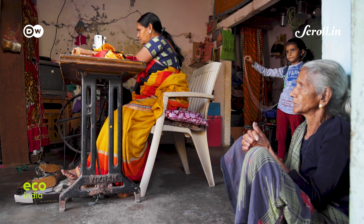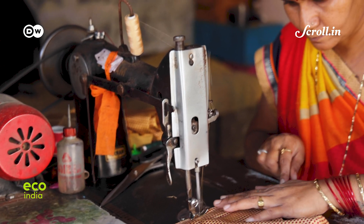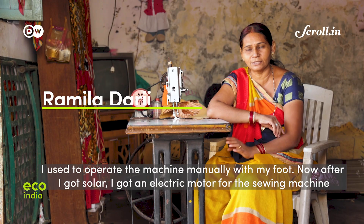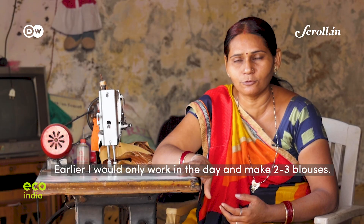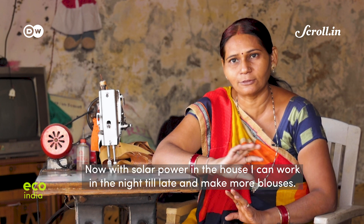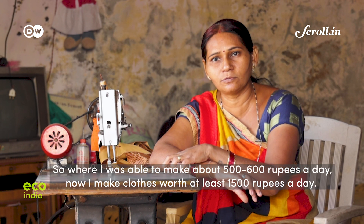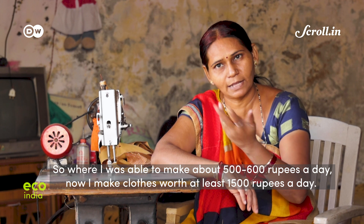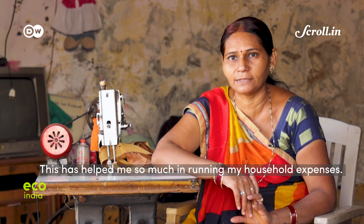38-year-old Ramila Darji works as a tailor. Ever since she moved to solar power, she's able to work for more hours on her sewing machine, and her income has also doubled alongside the savings she makes on energy consumption. Before solar, she used to work only two to three hours because there was no electricity at night. But now with solar power running through the night, she can work until 11 or 12 at night. She no longer has to worry about her work — her home runs easily.